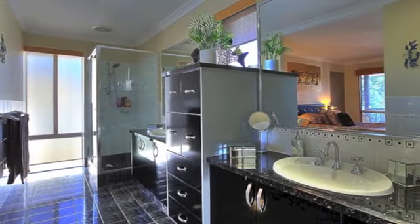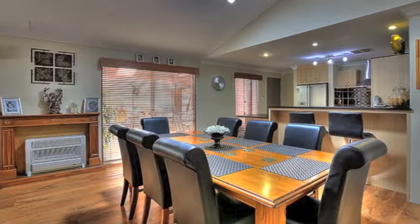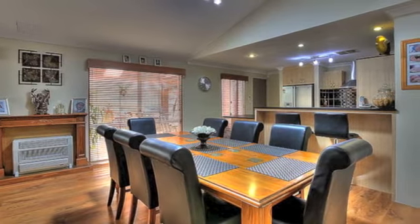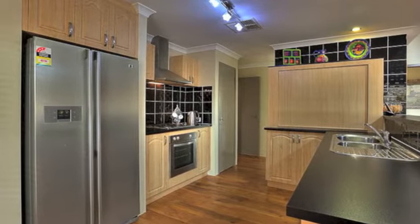The main floor takes you from the formal lounge through the doorway and into the massive open kitchen, dining and family room with soaring ceilings. Off to the side are three family bedrooms, all doubles with robes.